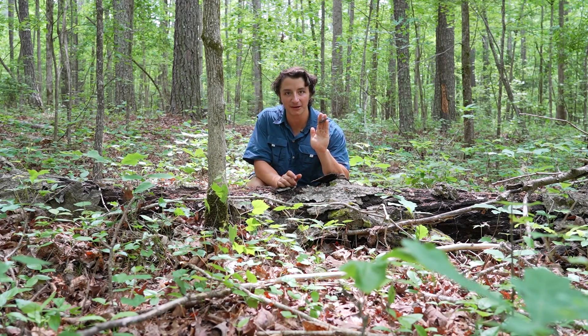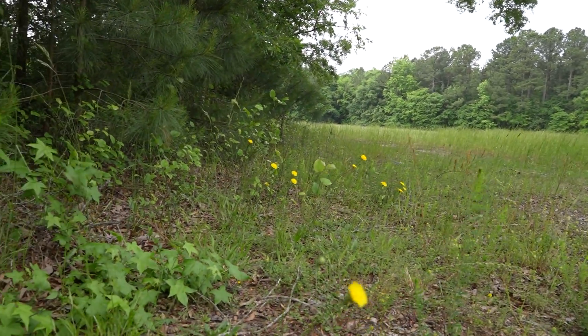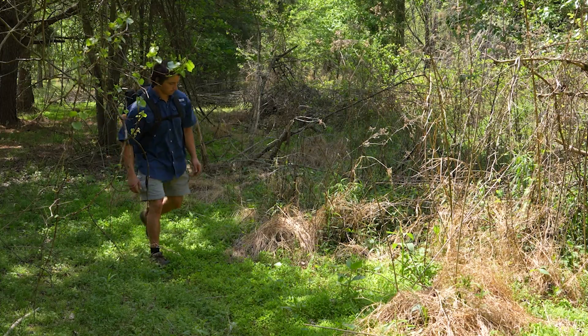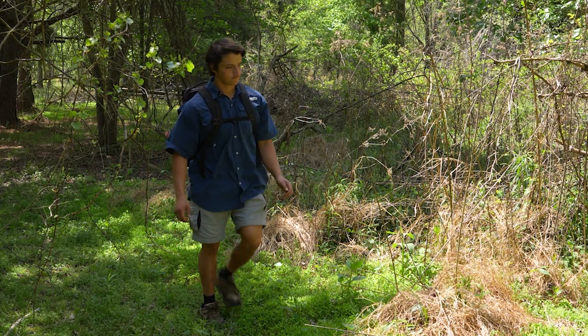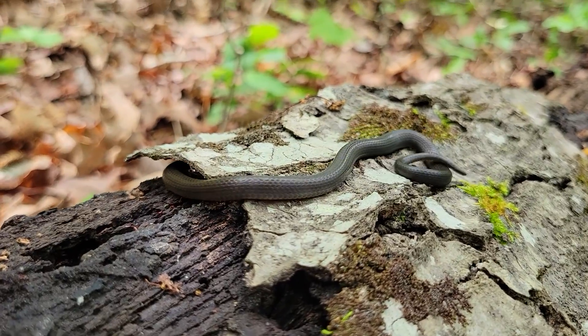What a treat to see a ring-neck snake out today. Even though we haven't found a rat snake yet, the weather is still great and I'm thinking about moving to a new spot, kind of adjacent to an old field that I think could produce our target species. What a cool little snake.